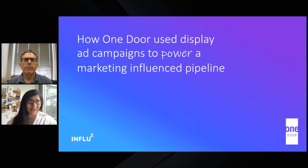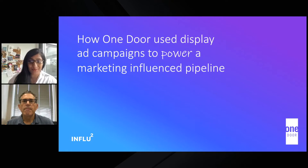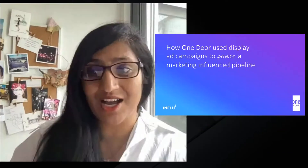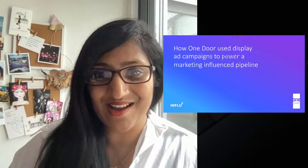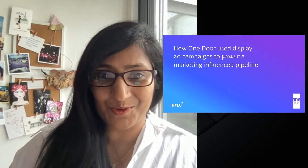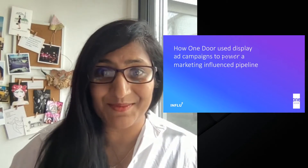That's close to my heart — if you can't tell from my accent, I'm Australian. Just to share a little bit about Influ2: at the base level, Influ2 takes your digital advertising out of its black box to help you target the buying groups and key decision makers that you want to target, and gives you back tangible results from that to be able to action.